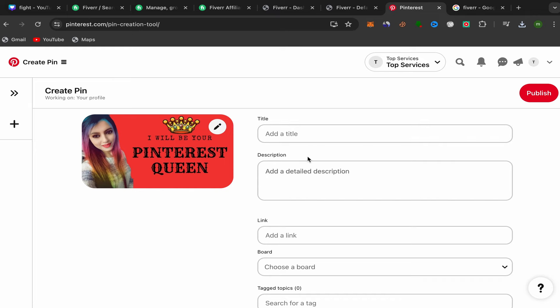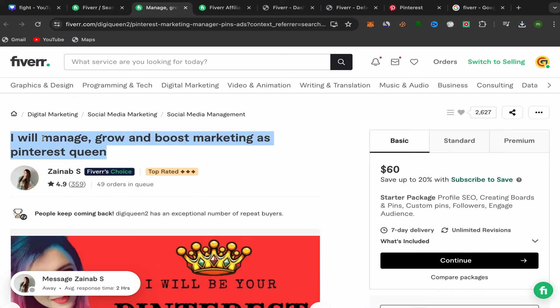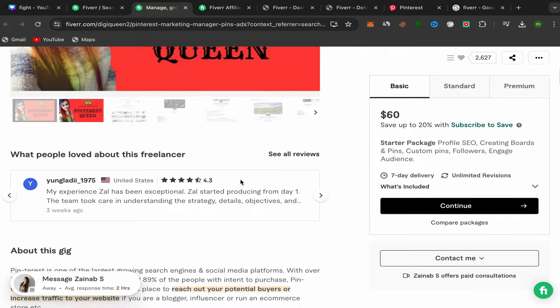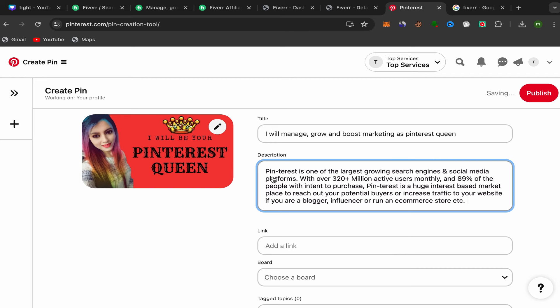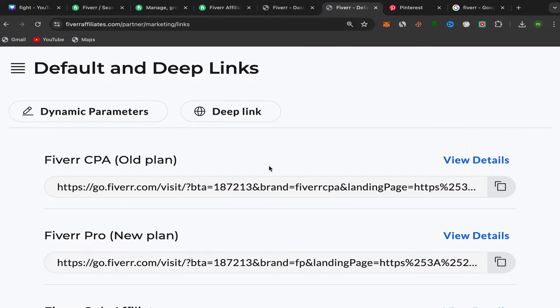After uploading your image to Pinterest, you need a title, description, and your affiliate link. Go back to the seller's Fiverr profile page, copy their title and paste it into the Pinterest title field. Then scroll down to 'About this Gig,' copy the description, customize it if you want or use AI, and paste it into the description field. Then paste your affiliate link into the destination link field.